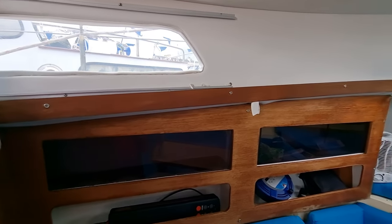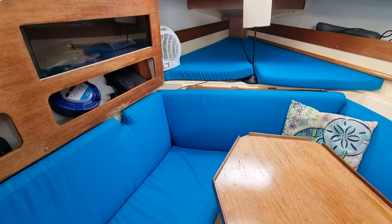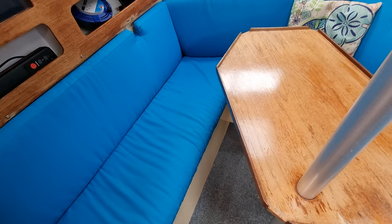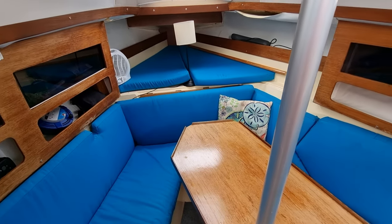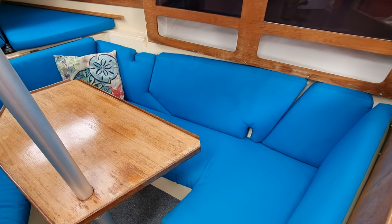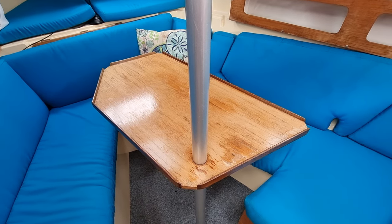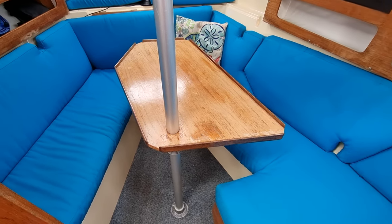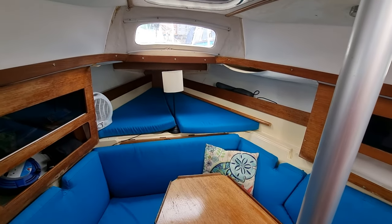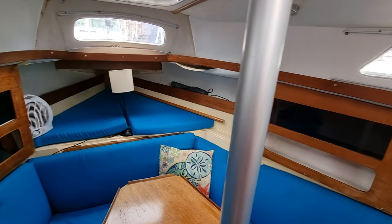The one thing that hits you immediately for a boat this size is the huge amount of headroom you have throughout the vessel. This is the saloon area — the saloon table drops down and then you have an absolutely huge double berth there, and a small double berth on the full peak.